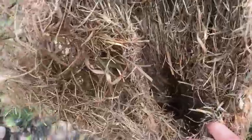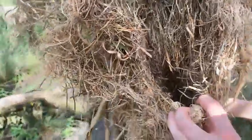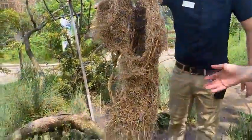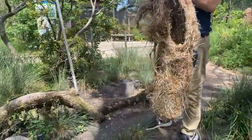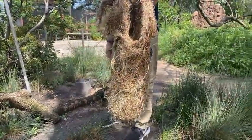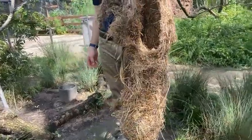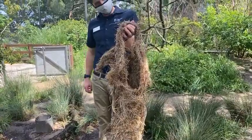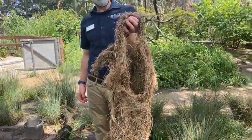The nest is really, really strong. The female will lay her eggs inside and stay in there with the chicks to raise them. It can take about 17 days for the eggs to hatch, and then almost a month for the fledglings to come out. That's why it's really important that they build these nests so strong — so they can hold up to all sorts of weather.